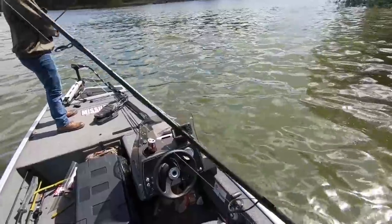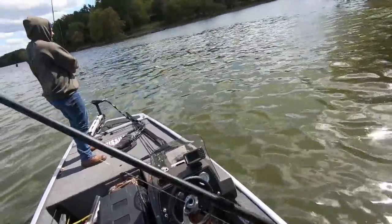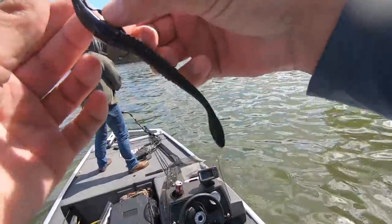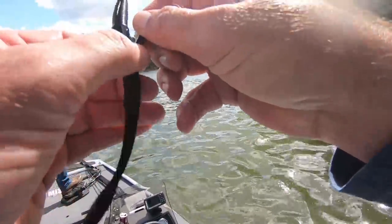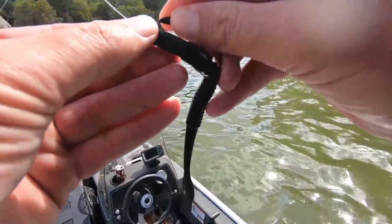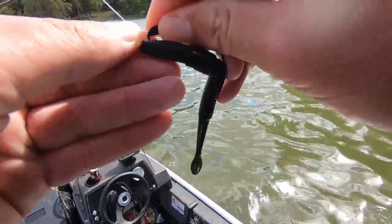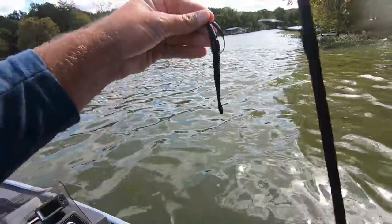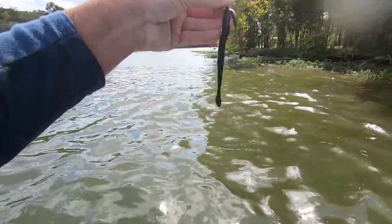I fell in! I was leaning over to put that fish in right when a wave hit. These waves are huge. I've got a Nico bass worm on an offset weighted hook — I don't remember the exact weight, probably 1/8-ounce or something like that. I like that setup.